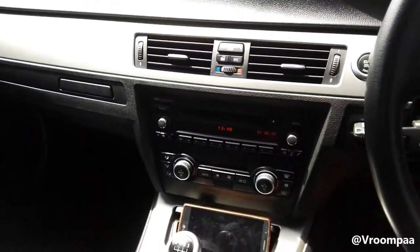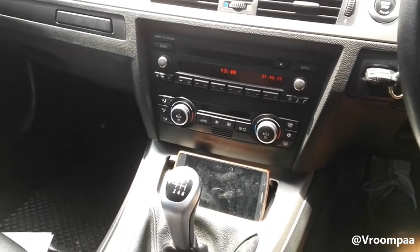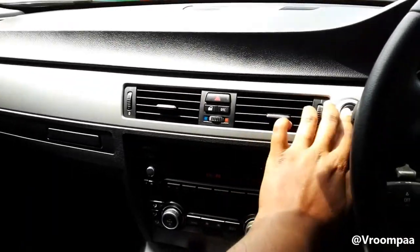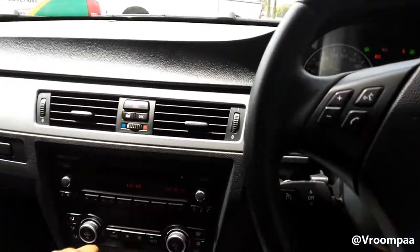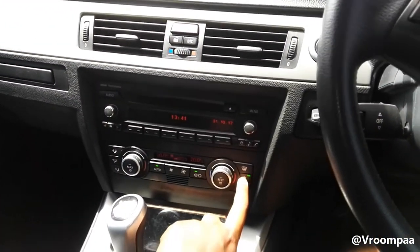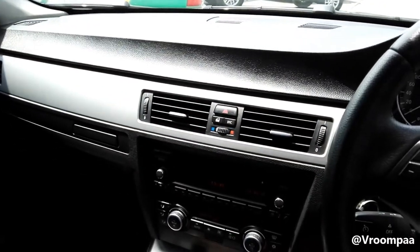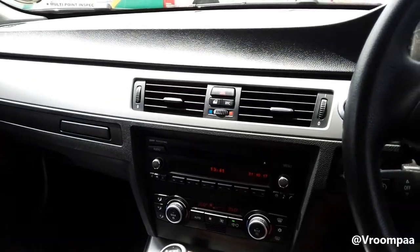It's my first time towing a car actually, so I'm going to take it very easy. It's a manual car as well, so I need to be very smooth with the clutch control and the brakes — just about everything. Let's roll down the window so we can hear what's going on, and let's go.